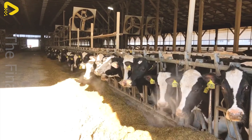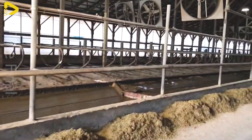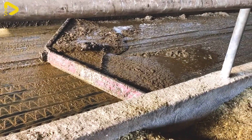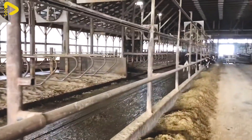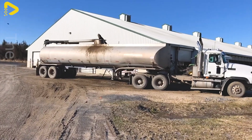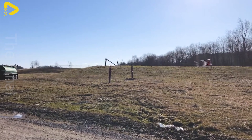Before the advent of automated livestock waste collection technology, cleaning up manure on American farms was a significant challenge. Statistics show that farms in the United States generate approximately 130 million tons of livestock manure each year. Modern collection systems utilize technologies such as conveyors, pipelines and sensors to gather waste from barns.